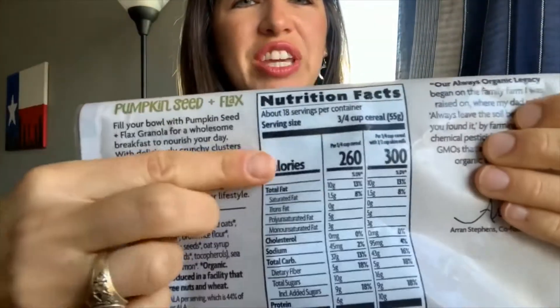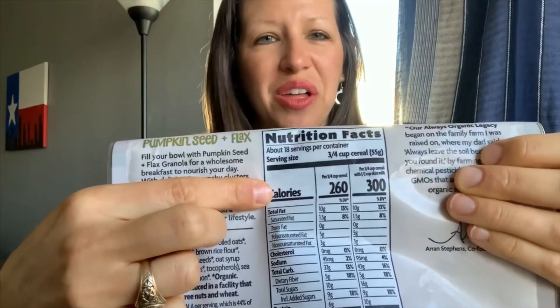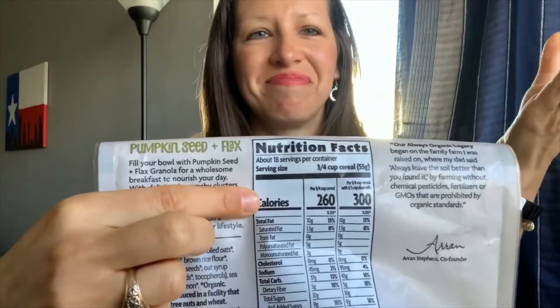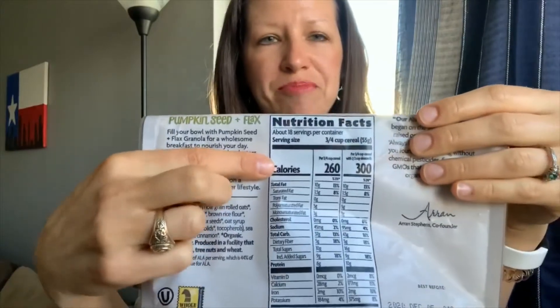Number two: looking at the calories. Calories equal energy. You need calories to survive — I know calories are demonized, but you can't survive without calories. It's good to notice how many calories are in a thing.